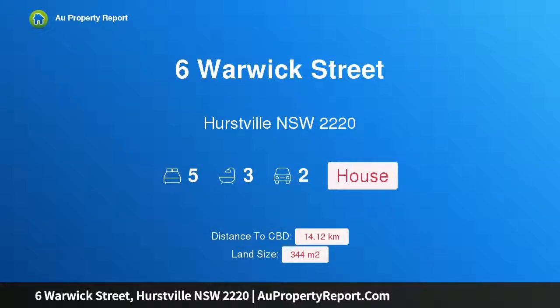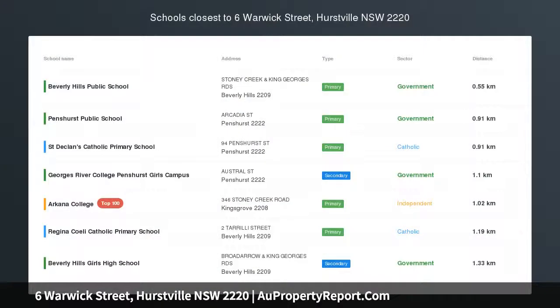Hi, I am glad to introduce Property 6 Warwick Street, Hurstville, New South Wales, 2220.